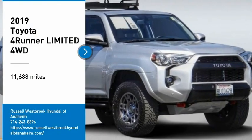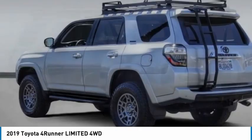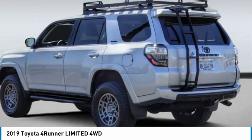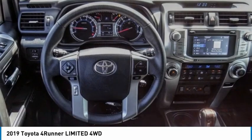Looking for the right vehicle? Check out the 2019 4Runner. 4Runner durability is unbeatable. There are more 4Runners on the road today than any other mid-sized SUV.